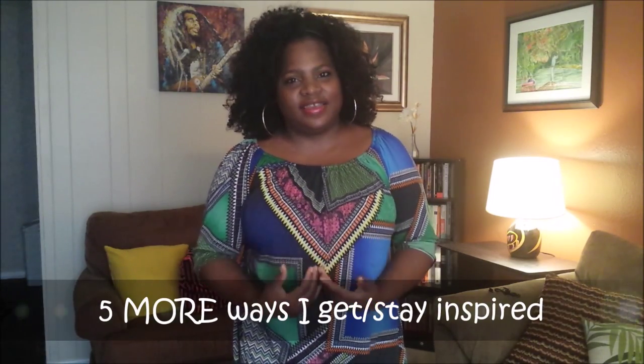Hi everybody, it's your girl Wandika, originally from Jamaica, and today I want to show you 5 more ways I get inspired.